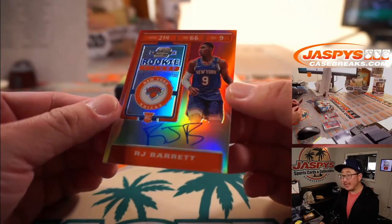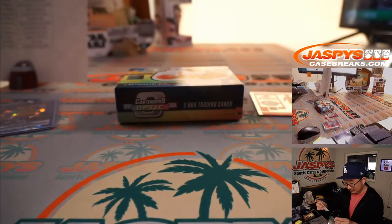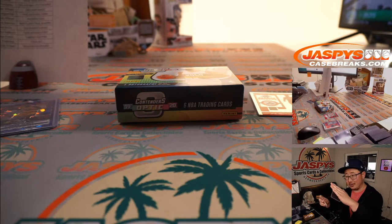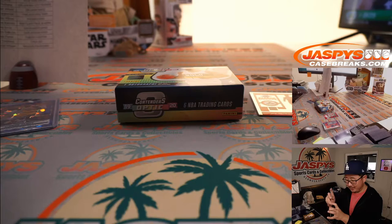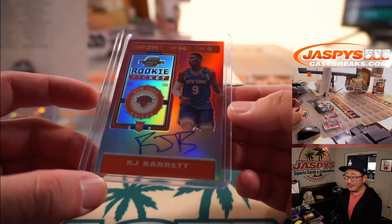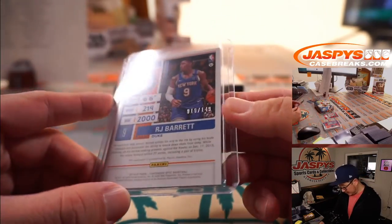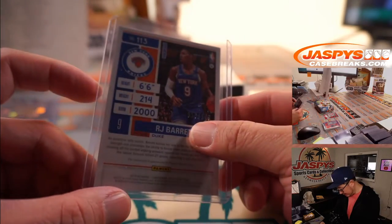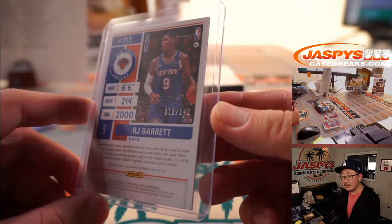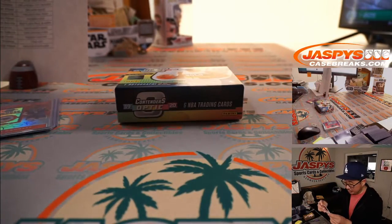It's R.J. Barrett — rookie ticket autograph. Knicks are in the playoffs; he has a good series. R.J. Barrett, you can see the cards — to the moon! Adam Kelly with the Knicks, there you go Adam. And that's 18, 16 out of 149. It's kind of hard to see in the lighting at this time of day, but there it is. Nice two-box break in the books.